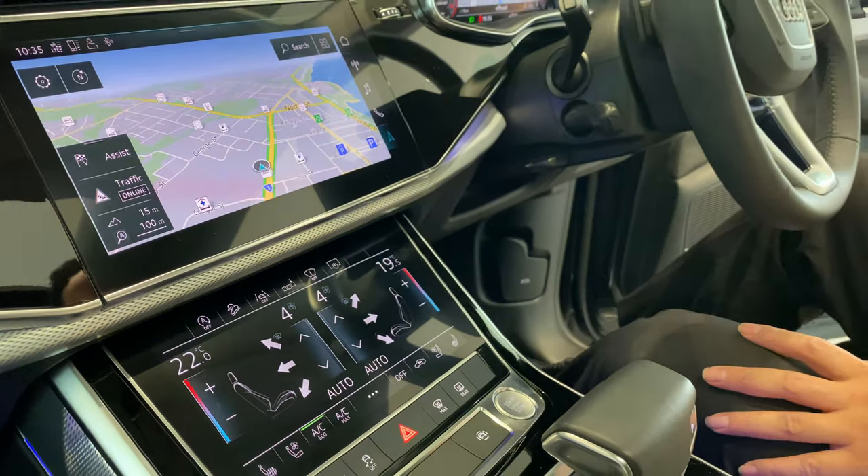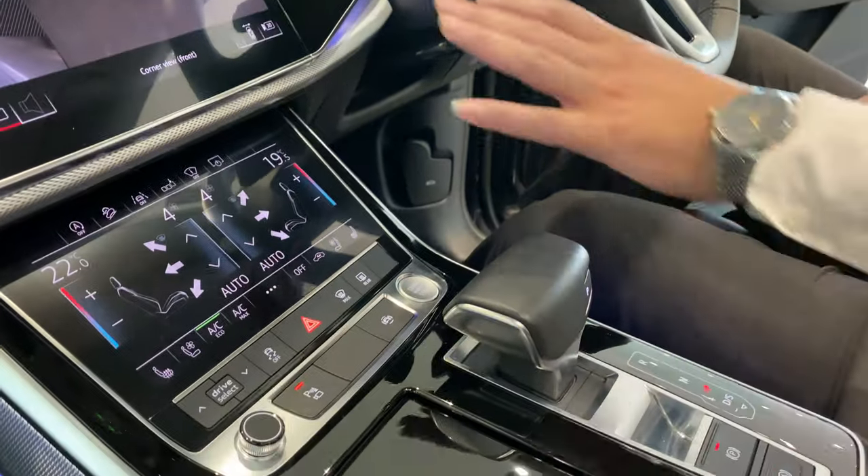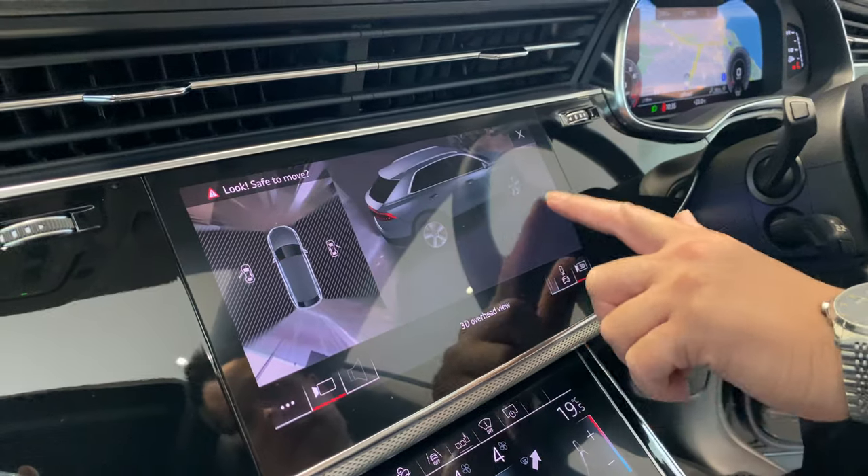Air conditioning, heated seats — it's all key to start. You've got three 360-degree cameras on the car, also with a 3D option of surveying the car as well.